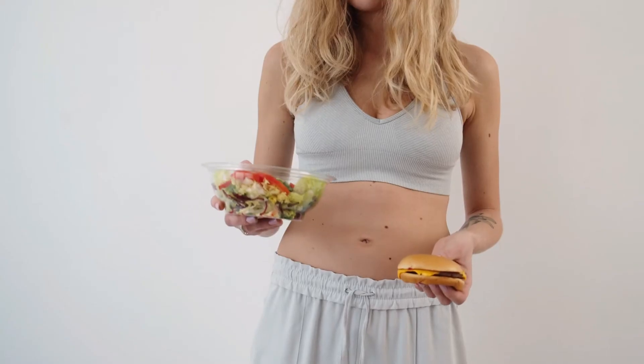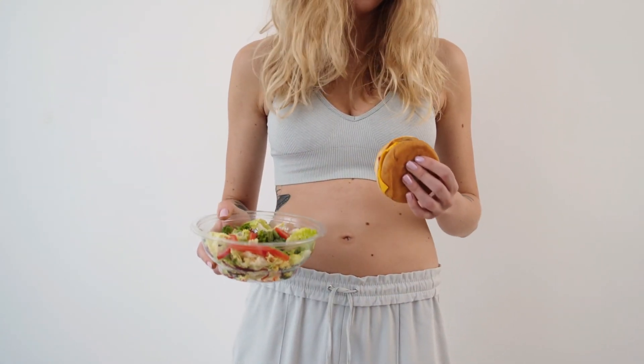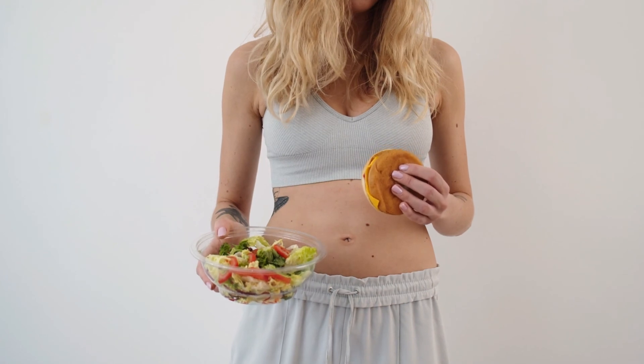Now that we have completed our list of 14 best fat-burning foods for quick weight loss, please let us know what your favorite and least favorite foods are from this list in the comments section below. We hope you found our content to be useful.